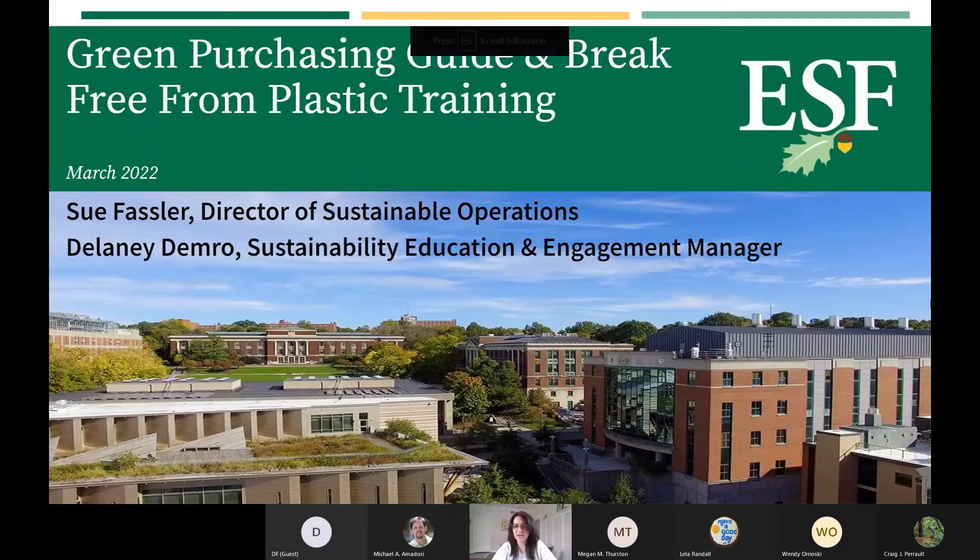Welcome everybody. My name is Delaney Demereau. I'm the Sustainability Education and Engagement Manager here at ESF. Before I was hired, I had just graduated in December with my master's degree from the Graduate Program in Environmental Sciences here at ESF. During my time as a student, I worked as a Student Sustainability Coordinator with the Division and helped develop the Green Purchasing Guide.